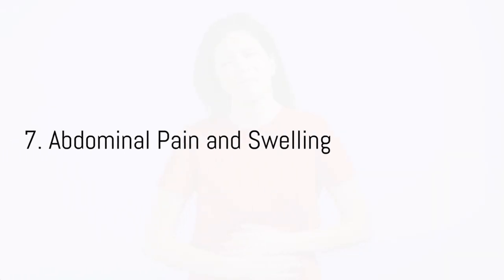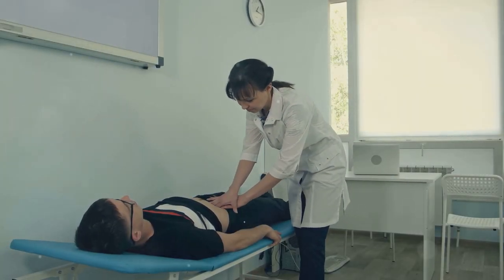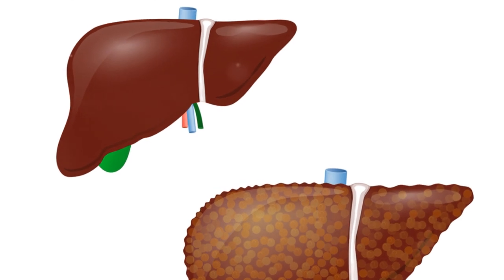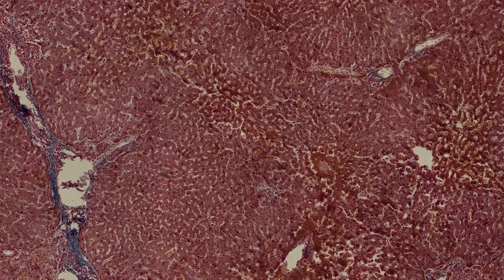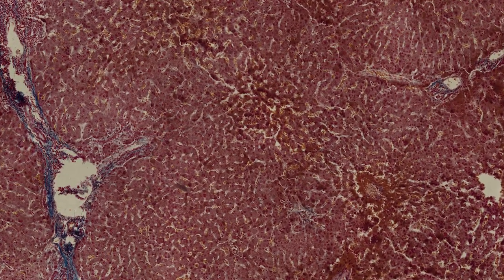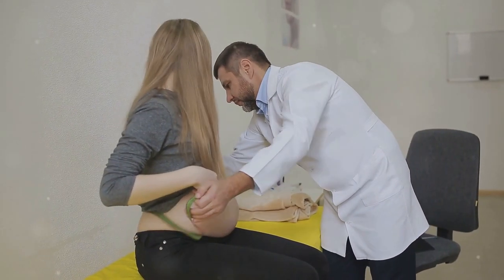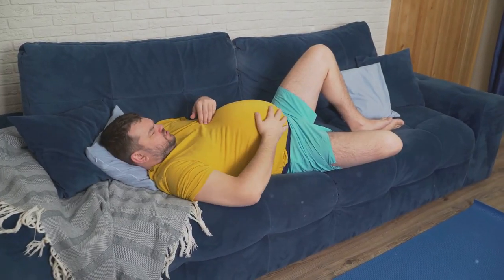Feeling discomfort or experiencing swelling in your abdominal area? This could be a sign of a condition called ascites, which is the buildup of fluid in the abdomen. Ascites is often associated with liver disease, particularly cirrhosis. The liver, responsible for producing proteins that regulate fluid balance, can malfunction when diseased, leading to fluid accumulation. If you're experiencing abdominal discomfort or swelling, it's crucial to seek medical attention to determine the underlying cause and receive timely treatment.